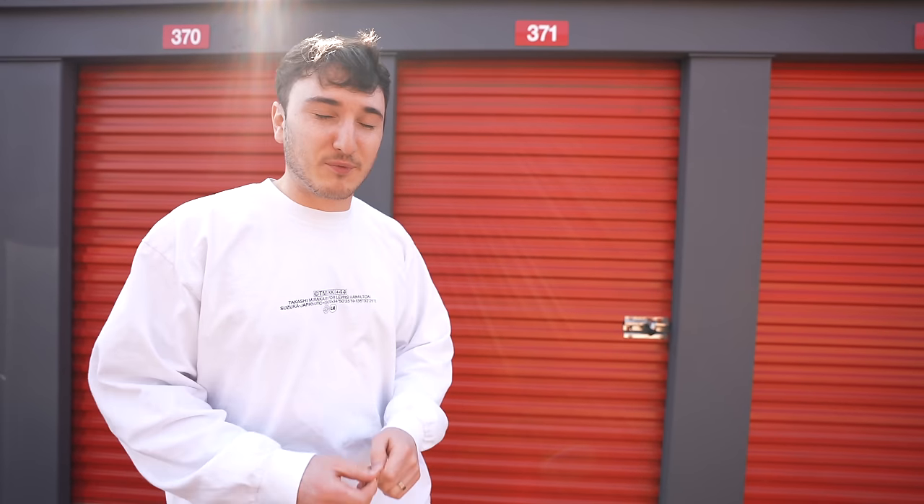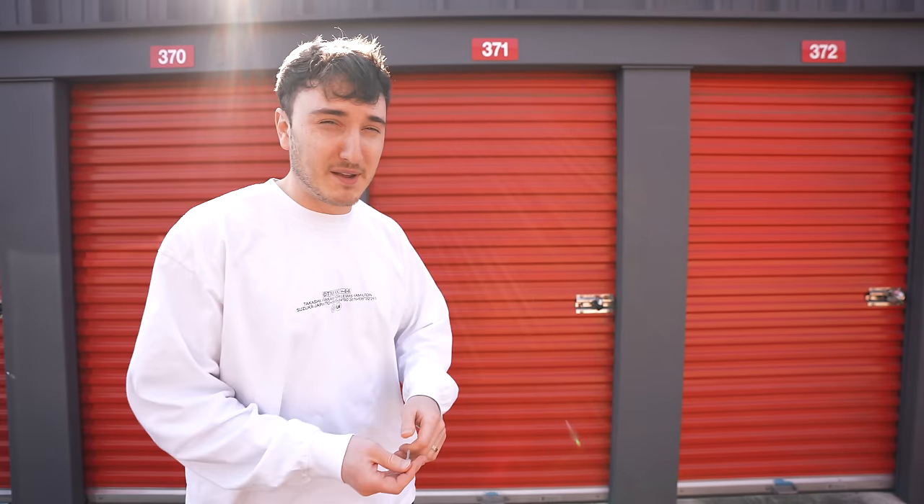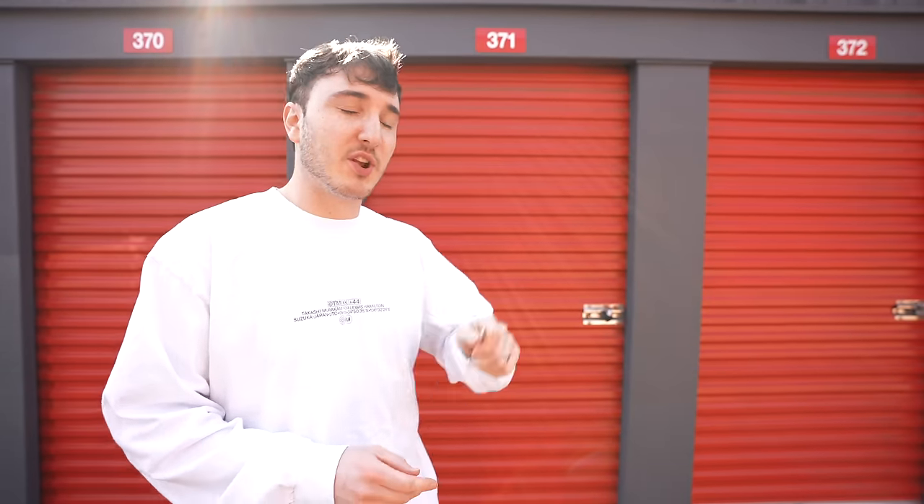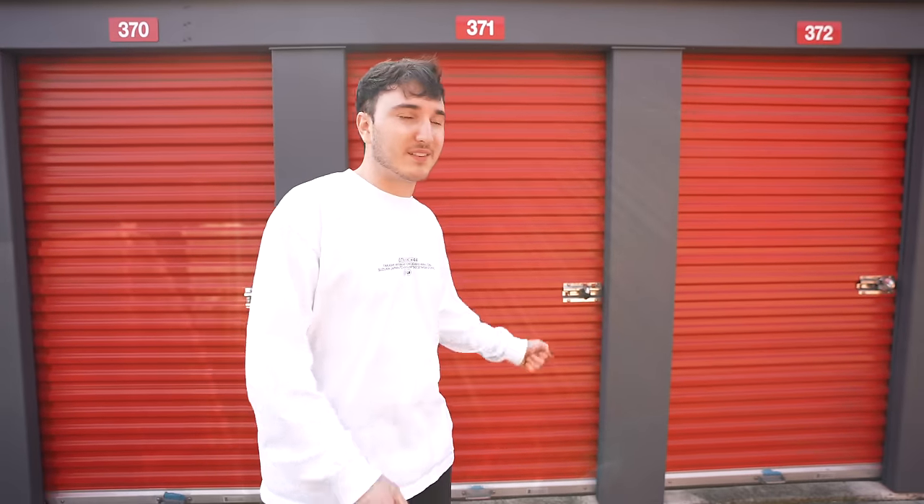We bought a storage unit full of sneakers. There potentially could be a bunch of rare and really good pairs — there also could be a bunch of trash. We won this at an auction online, so let's cut back to the footage of us going through this auction, winning it, and show you guys what's inside. Let's go.